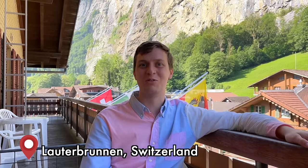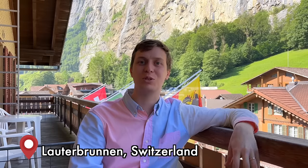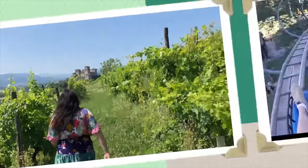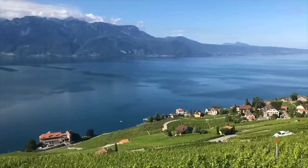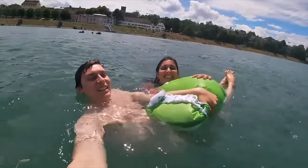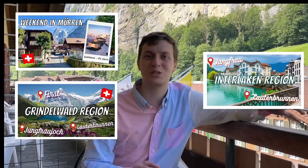Hey guys, welcome to Lauterbrunnen! We have been around this region quite a lot but we are going to do a video of what you can do around Lauterbrunnen and we can't wait to show you around this beautiful region. We've already shown you some videos on Interlaken, Mürren, and Grindelwald, but today we're going to use Lauterbrunnen as a base.